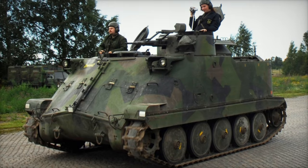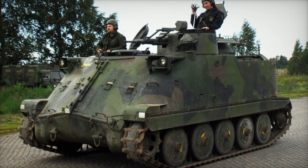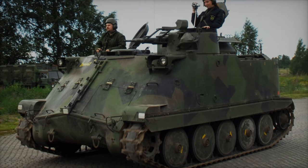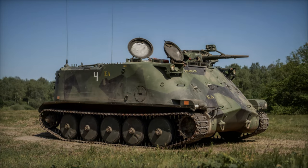As this convoy moves toward Ukraine, it represents not only a logistical maneuver but a symbolic gesture of solidarity, further solidifying the partnership between Sweden and Ukraine in the broader struggle for territorial integrity and national defense.